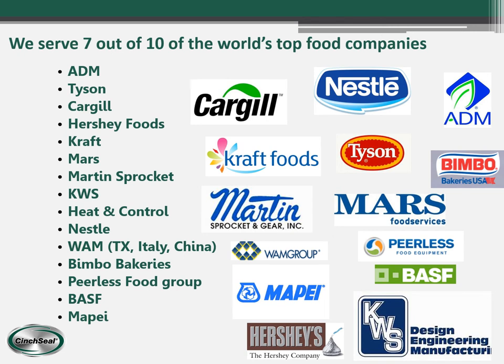As you can see by this slide, we sell to a lot of major food companies in the world, as well as many major OEMs like Martin Sprocket and Gear, the Wham Group, Peerless, and KWS.